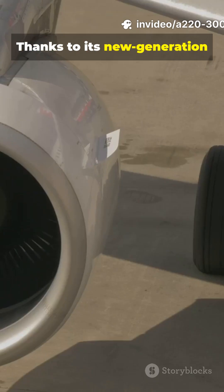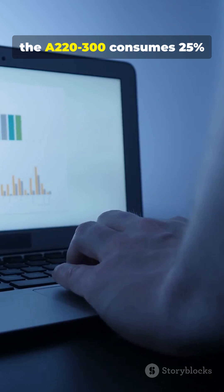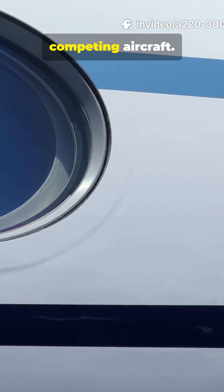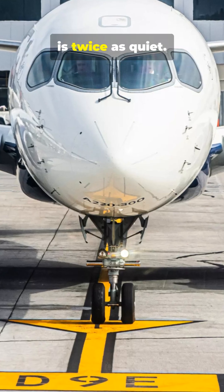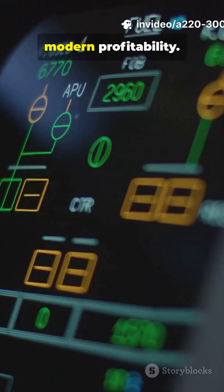Thanks to its new generation Pratt & Whitney GTF engines, the A220-300 consumes 25% less fuel per seat than older competing aircraft. Less fuel means fewer CO2 emissions, and an airplane that is twice as quiet. It is the very definition of modern profitability.